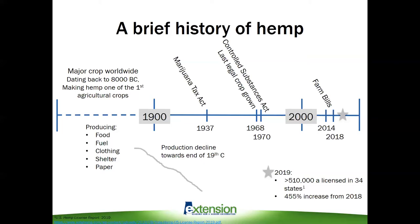Hemp production really took another hit in 1937 with the Marijuana Tax Act, which placed a tax on all cannabis products. Remember that hemp is lumped in with marijuana because it's the same species, Cannabis sativa. Hemp is versatile and has many end uses, but this tax made it cost-prohibitive for growers, causing production to decline further. The final nail in the coffin was the Controlled Substances Act of 1970, which classified hemp as a Schedule I drug, and we really didn't see any more hemp being grown for several decades.